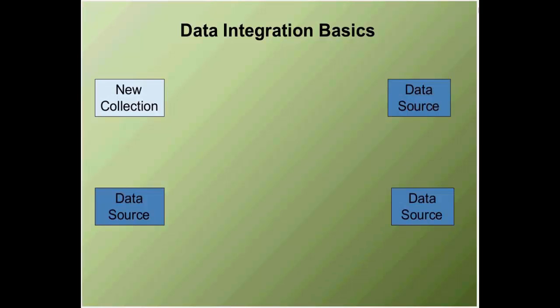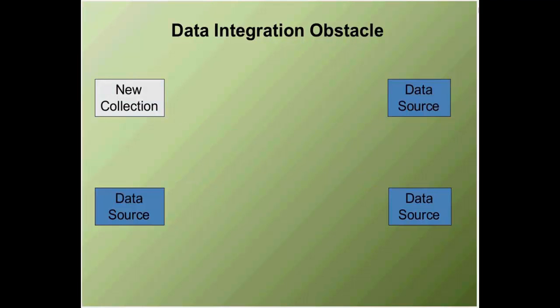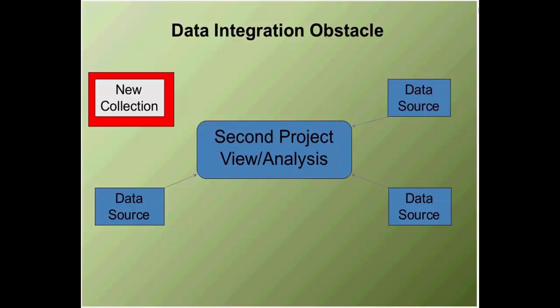When we're talking about next generation challenges, we've got to talk about what data integration is. In the view of the project, data integration was a new collection — somebody's done a local or national effort, finds other complementary data sources, and builds a view, analysis, or report that blends different sources. The biggest obstacle, past and present, is that these new collections get isolated. They aren't easily shared, or they're not documented well enough for anyone to trust or use them, or they're not in an accessible location.